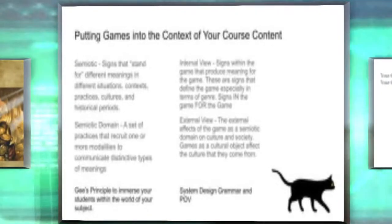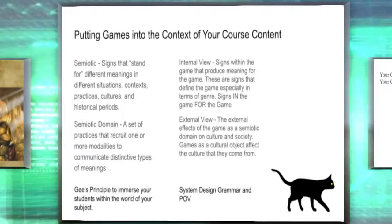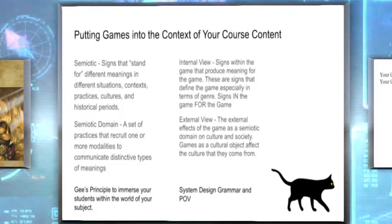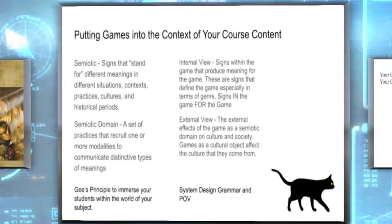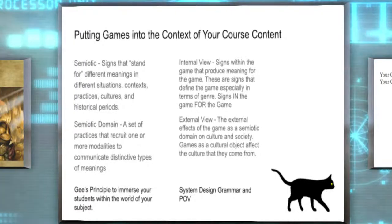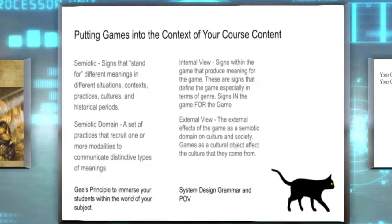Putting games in the context of our course content — semiotic content means signs that stand for something. They might have different meanings in different situations or contexts, practices, cultures, and historical periods. For example, 'period' could mean a historical significance, the columns on the periodic table of elements in chemistry, or the punctuation mark in English grammar that ends every sentence. Depending on what class and context you use something in is how your students are going to learn what to do with it.